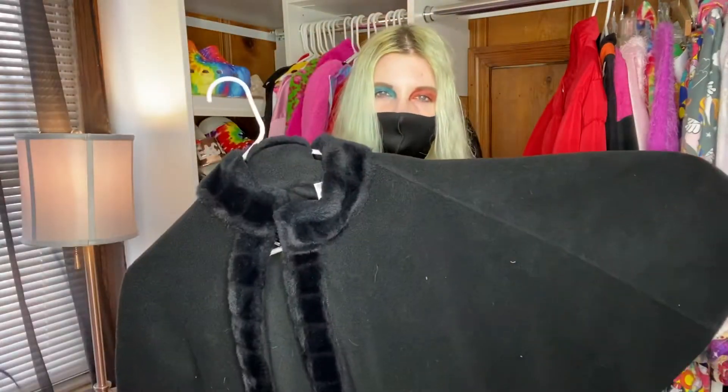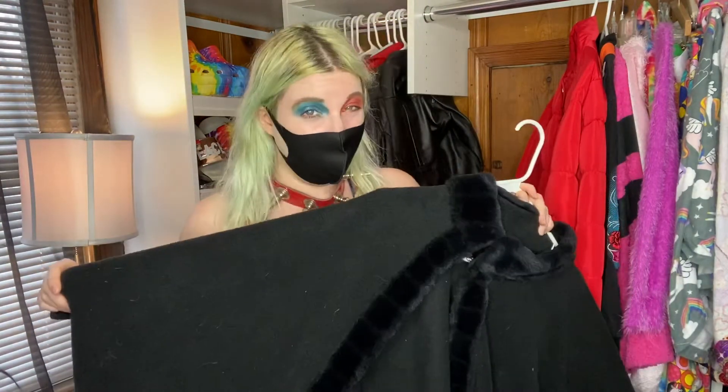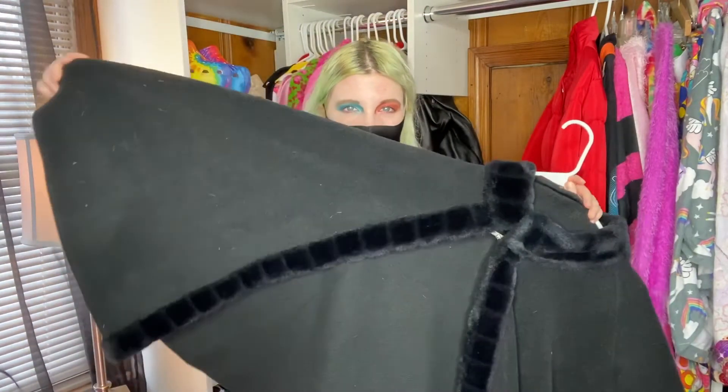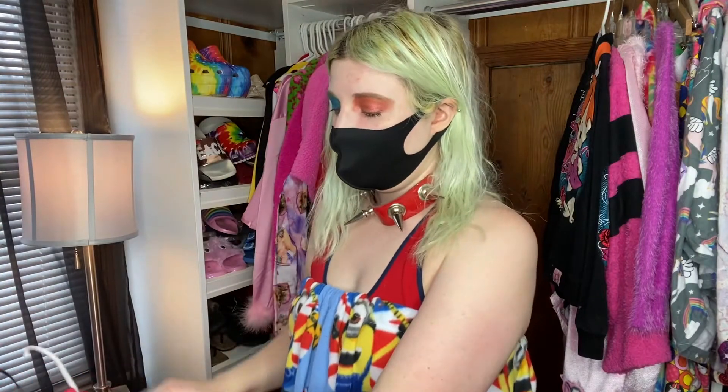Then I have this giant fleece cape with fur on it. I hate to say this but I only wear it when I'm going to a funeral — it always looks really nice over a black dress. Usually I'm able to wear it because it's cold out. I'm not going to try this one on, it's just a cape.